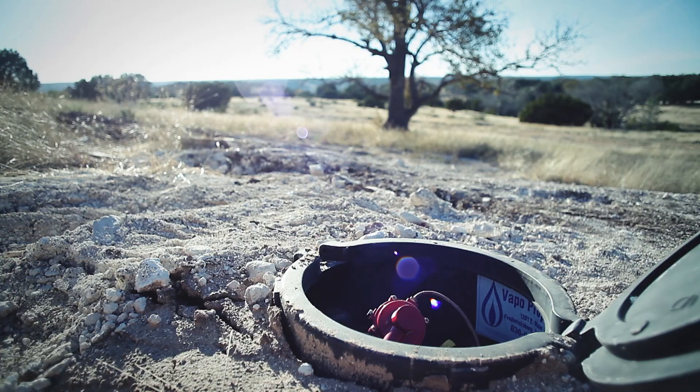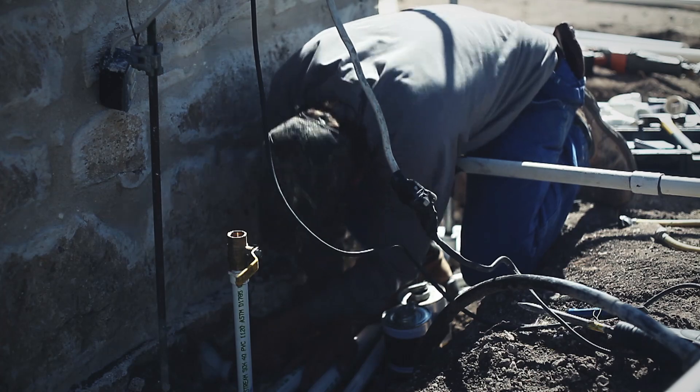So instead of getting a five-gallon can of fuel, we'll be able to plumb it directly for the barbecue pit and the lighting. We wouldn't run propane just to do the lighting, but if we have it there, we're going to take advantage of it.